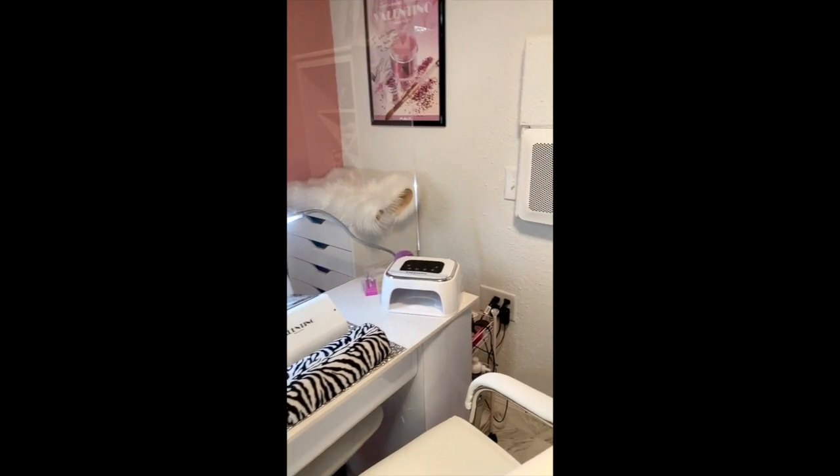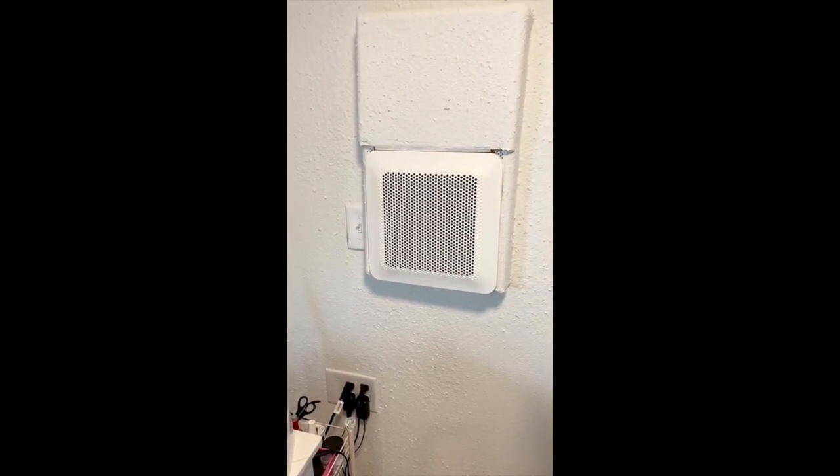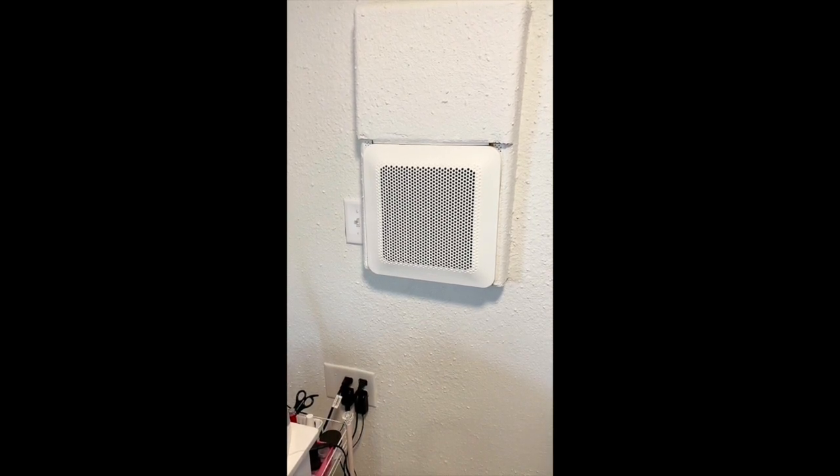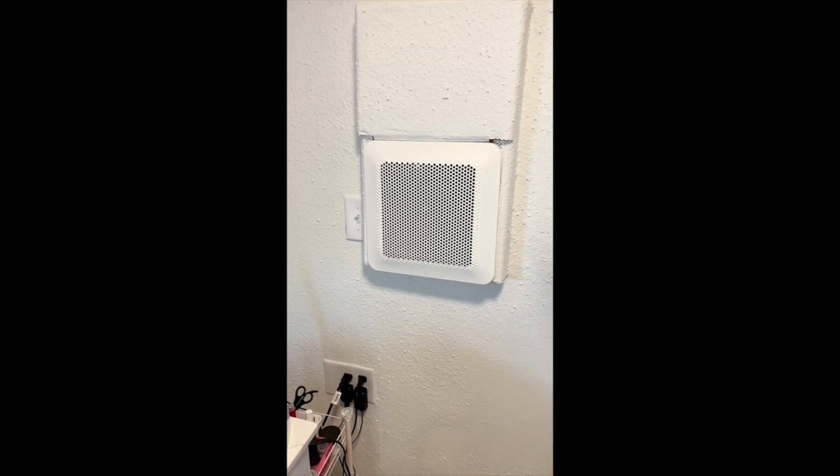One important thing in my shop is this takes out all of the monomer smell in my shop, which is the best thing. I love it. And all of the monomer smell goes outside into a filter, which is pretty good.